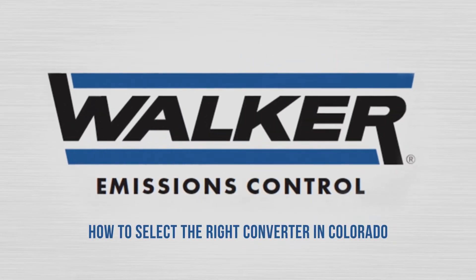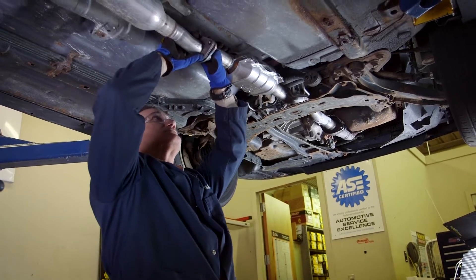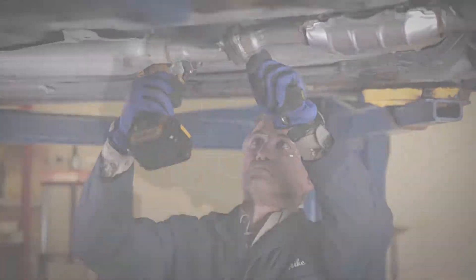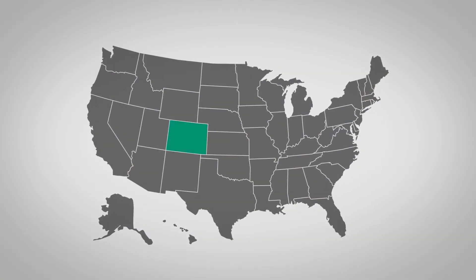What's the best way to identify the right replacement catalytic converter for any vehicle in the state of Colorado? That's our topic in this video. Installing the correct converter is vital to restoring proper vehicle performance and complying with the law. We're going to show you how to quickly identify the correct Walker converter every time in Colorado.